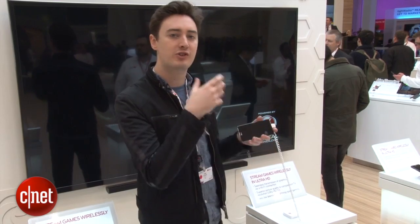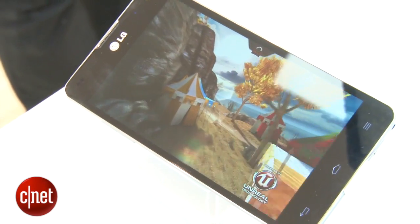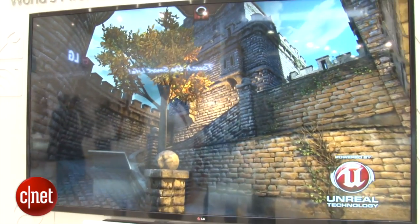The phone itself is upscaling that to 4K, or ultra-high definition as it's sometimes called, and then mirroring that to the television behind me. As you can see, the result is really impressive — all the detail on the television is incredibly crisp.